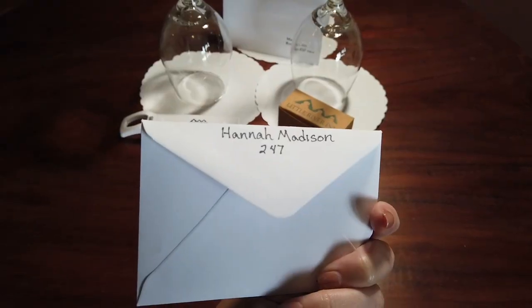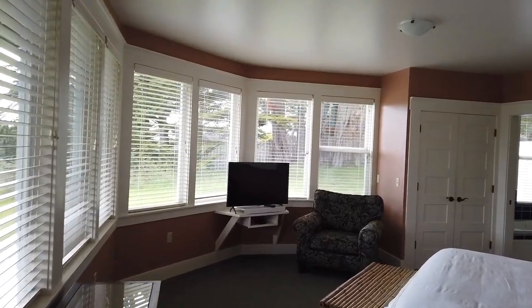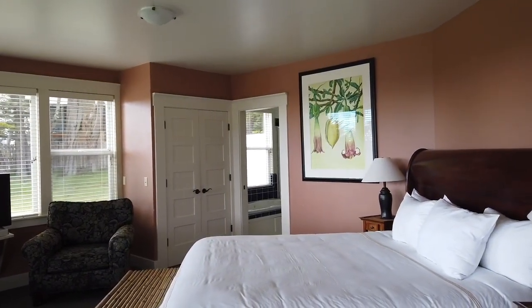Every time I come here I see wildlife, so that is a guarantee. I'm trying to figure out what to wear to dinner. We're going to dinner at the Little River Inn restaurant, which is just up the road, and then we're going to be in the hot tub tonight — probably drinking wine and chilling. Check it out, fam. This is our room tour. This is the Hannah Madison Suite, and it is so perfect.